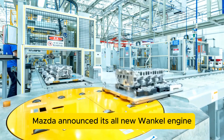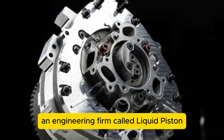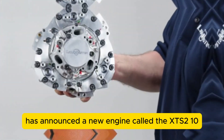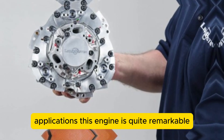Not too long after Mazda announced its all-new Wankel engine comes a different bit of rotary engine news. An engineering firm called Liquid Piston, which has support from the US Pentagon, has announced a new engine called the XTS-210, and it intends to use this engine in various applications.